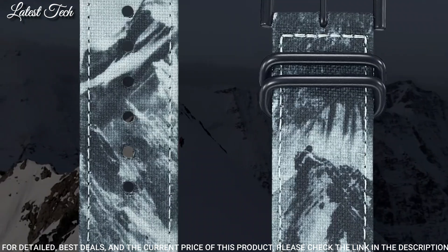Number 10: Casio ProTrek PRG-650Y-1JF. It has Japanese solar quartz movement. Polymer stainless steel case of round shape. Case dimensions are 51.5 mm in diameter and 13.4 mm in thickness. The dial of this Casio watch is black LCD. Display type: analog digital. This timepiece has mineral glass, polymer band, band color black. 100 meter water resistance.